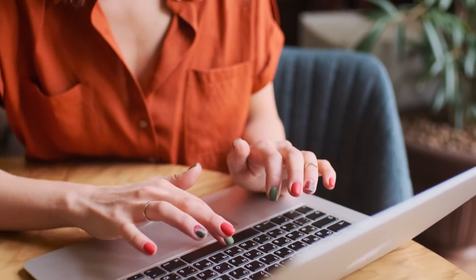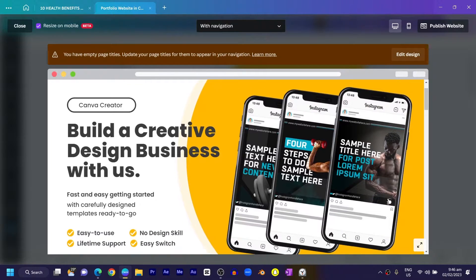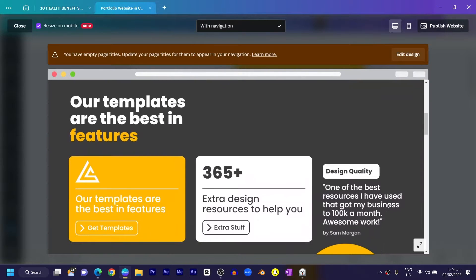If you have an online business, one of the things you need is a website — having a website is one of the ways you can position your business online. Choosing the right platform is also important because there are so many platforms out there: WordPress, Wix, and now Canva, which has made it incredibly simple to build a website with just a few design tips and clicks. In today's video, I'm going to teach you how to build a full website inside of Canva.